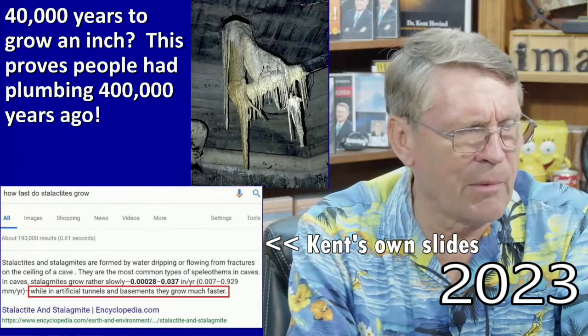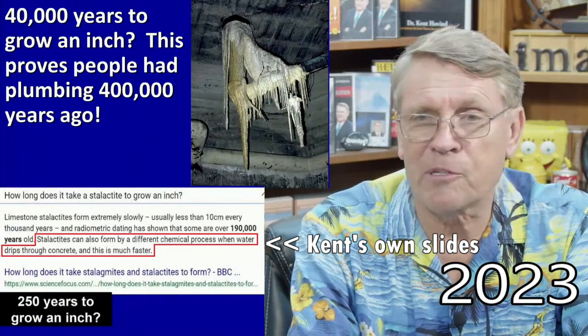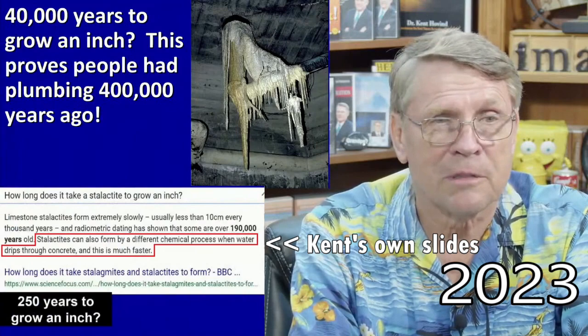This proves people had plumbing 400,000 years ago — that's dripping off somebody's plumbing under a house. Cast iron pipe.